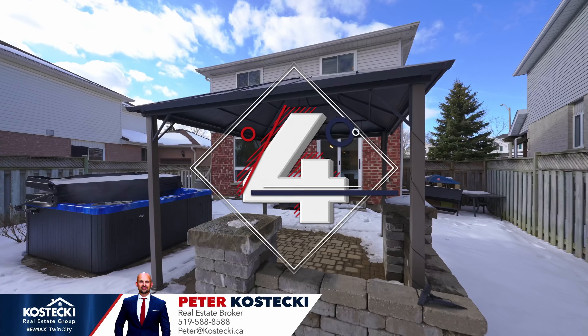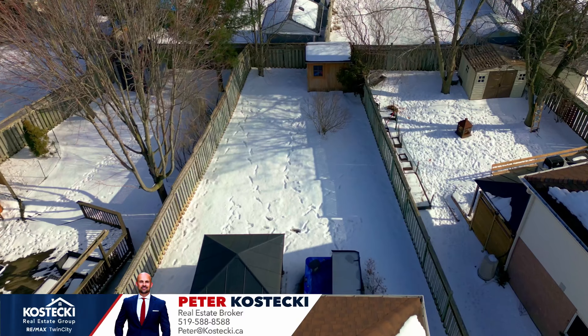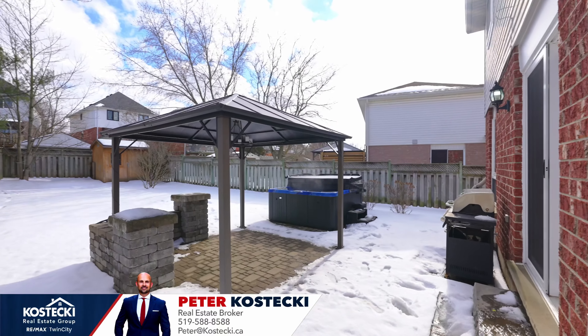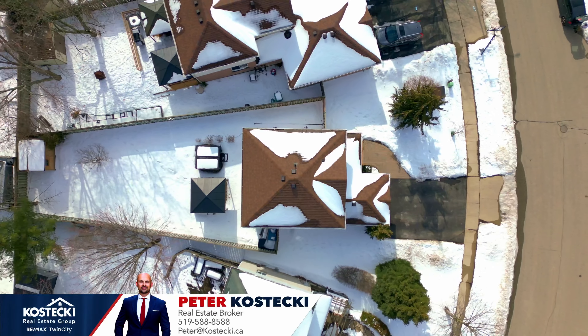Number 4: Exciting backyard. Yearning for some summer fun? Your fully fenced 126-foot deep backyard has you covered with an interlocked stone patio, a hot tub, a gazebo, a gas line hookup for your barbecue and plenty of space for the kids or pets to play.